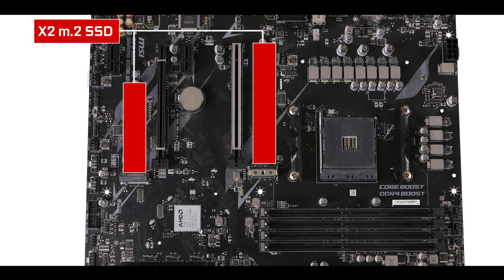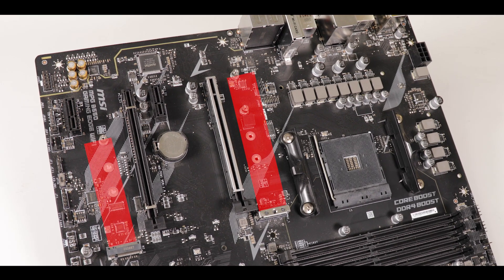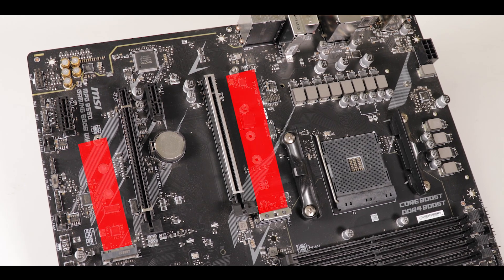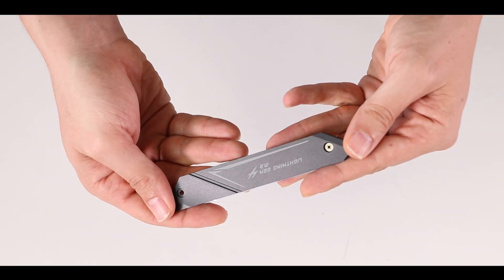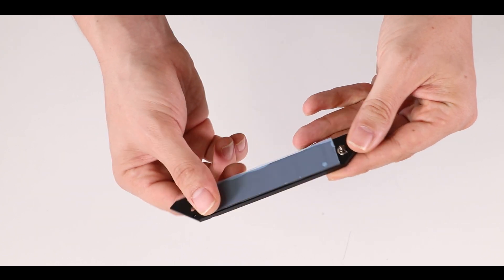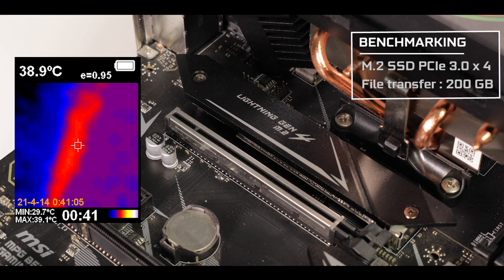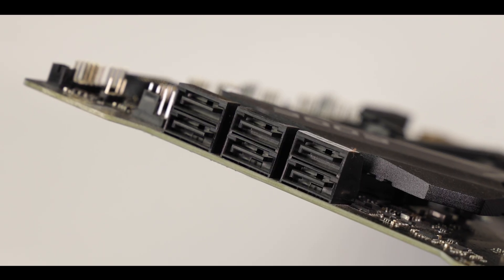In the storage department, we have two M.2 slots. The chipset-fed M.2 can swap data at up to 32Gb/s, but the CPU-fed M.2 supports PCIe 4.0 and can reach up to 64Gb/s — great for a boot drive. Both M.2 slots get hot quickly, but fortunately one long, thick heatsink with a 0.5mm thermopad does an excellent job keeping thermal throttling at bay.